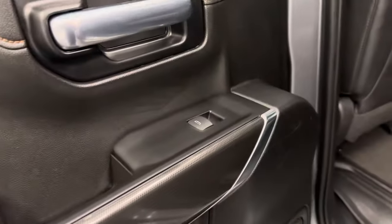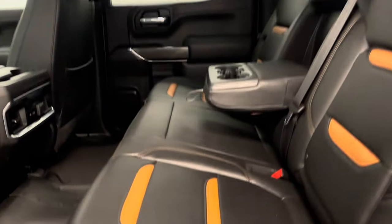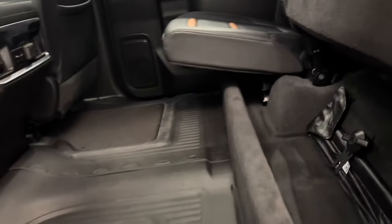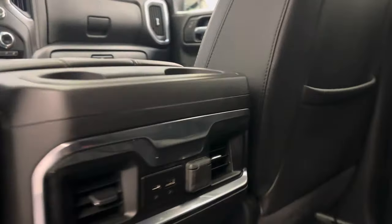Our rear passenger features include power windows, a 60-40 split bench seat that folds up for some extra cargo space, a couple of USB ports, and some extra storage compartments as well.